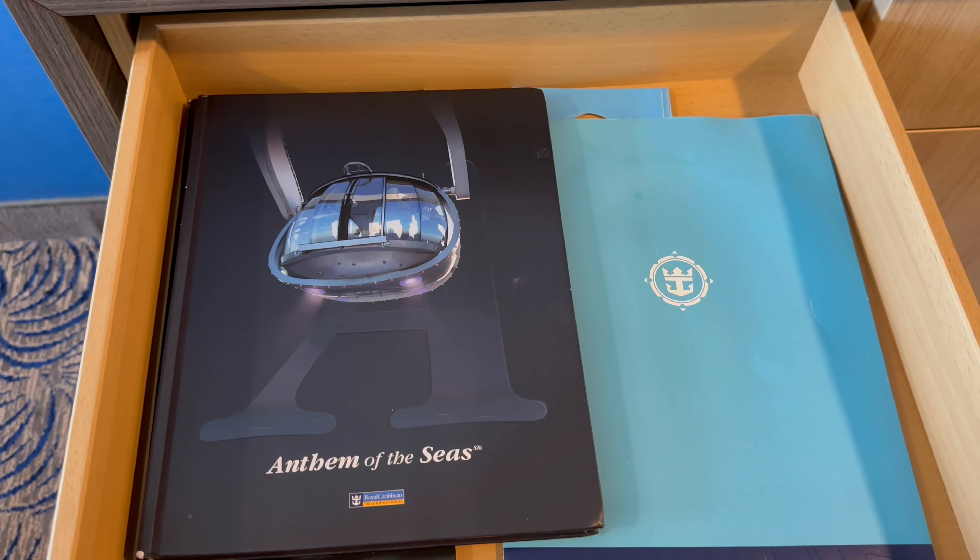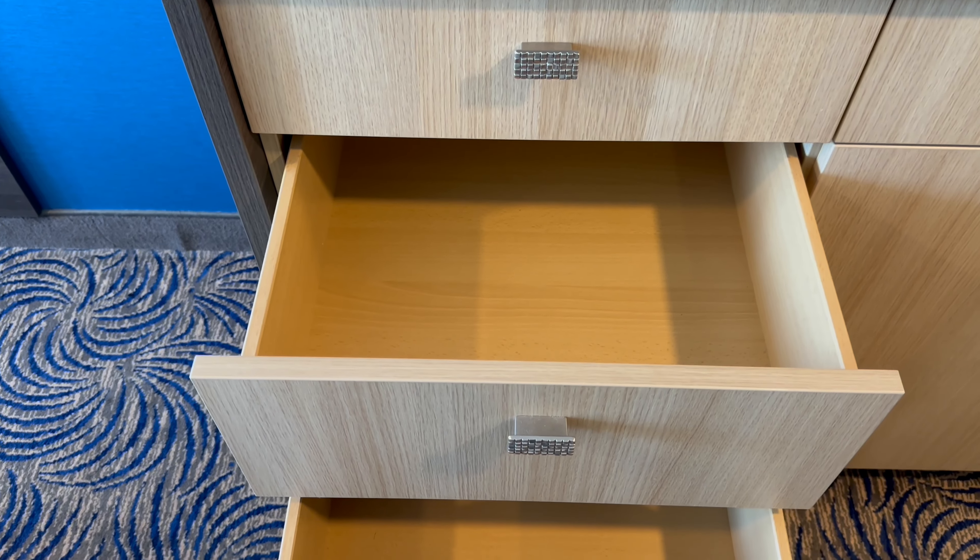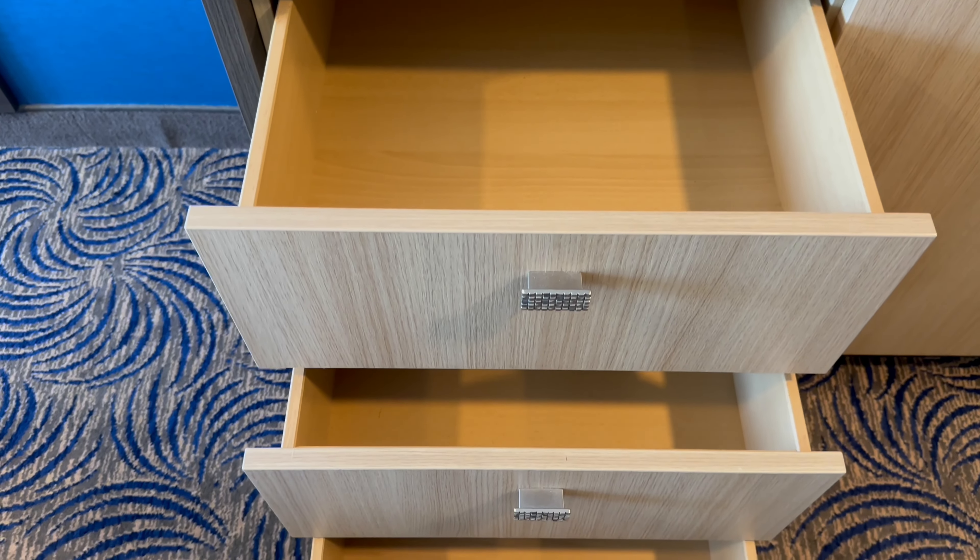The top of the next set of drawers has information regarding the ship and its in-room facilities, which I'll show you later on. And below are three good sized drawers.